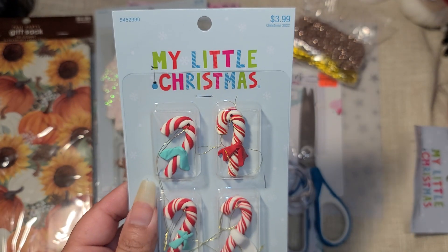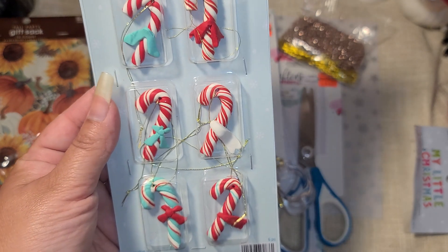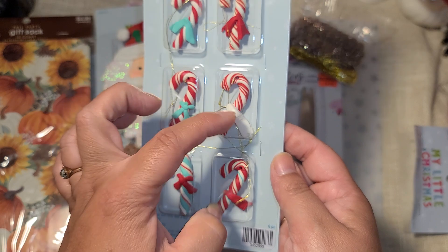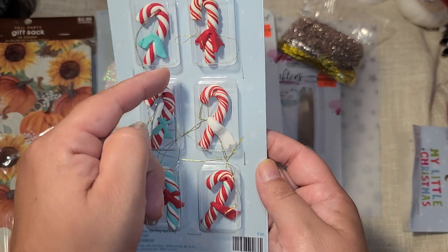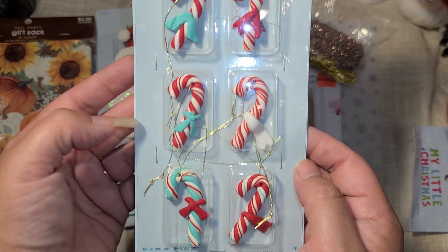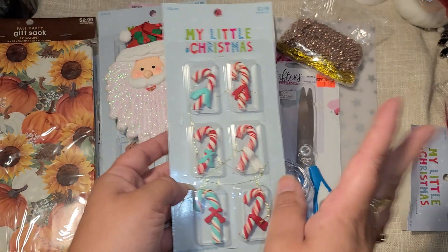I also got these candy canes for $2 - they're cute but they definitely need a bow or something added. Part of the decoration looks like it's missing the loopy parts of a bow, so they need a little bit of work.